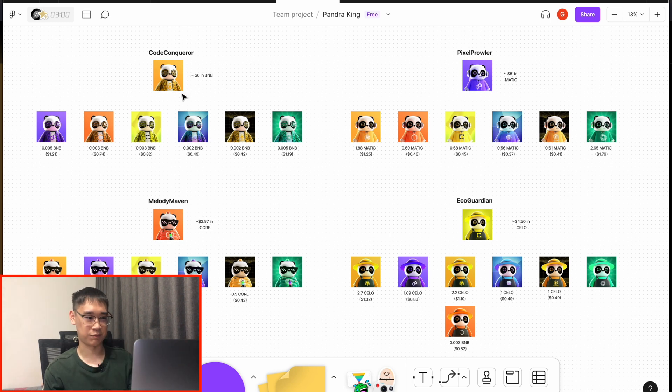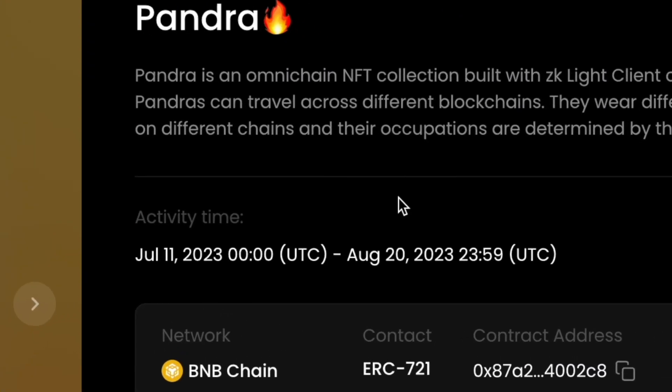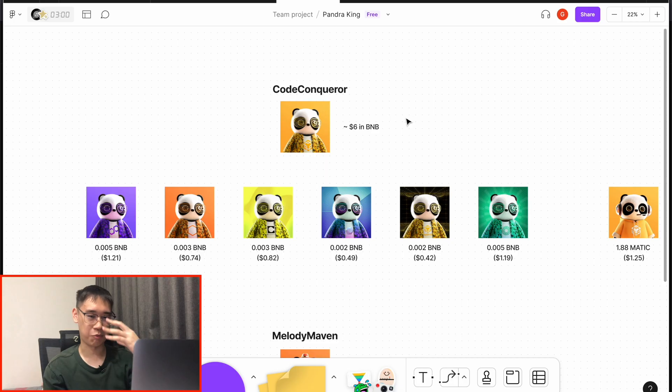You can have seven different types for each of these different NFTs. The claiming time ends on the 20th of August, so it's best to claim them before this due date. When using the Polyhedra Bridge to bridge your NFTs to each of these different networks, it will cost a certain amount of fees in the native token. For example, if you are bridging the NFT from the BNB Smart Chain, you require some BNB, and I've included the estimated costs for each bridging transaction.